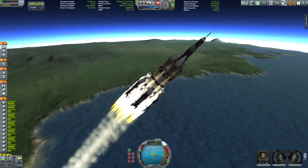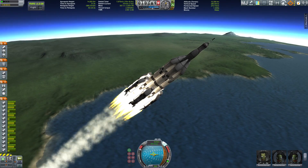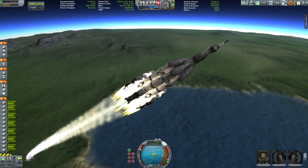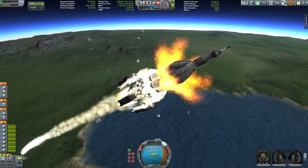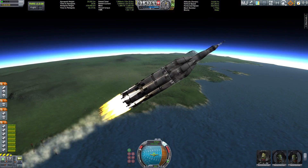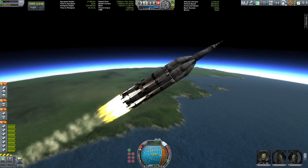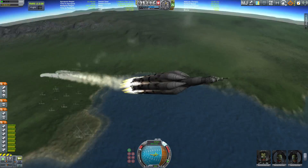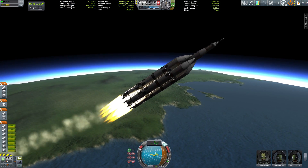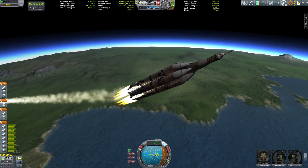Thank you for sticking with me and almost making my channel reach 10,000 subscribers. Since we reached the magical over-9,000 mark, I thought let's make a rocket called the Over 9000. Not only is it named that, it has more than 9,000 meters per second of Delta V. I tried to make it 9,000 tons heavy but bad things started happening, and don't even get me started on trying to make it 9,000 parts.